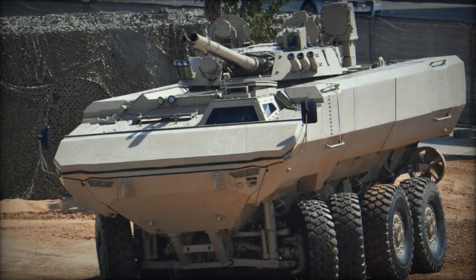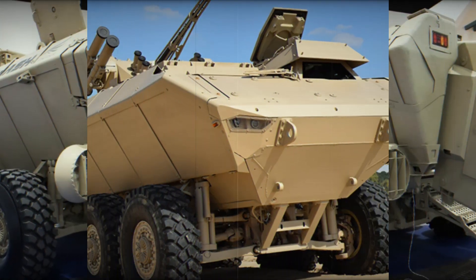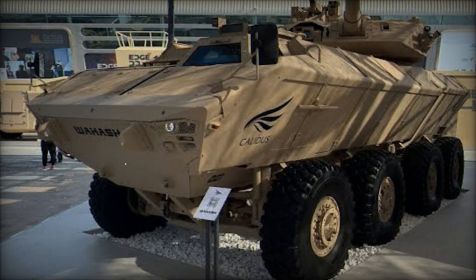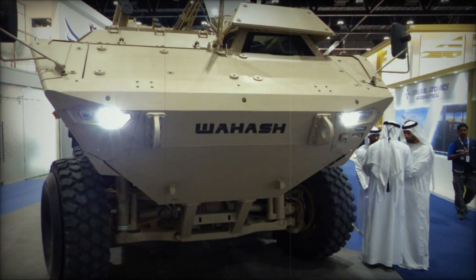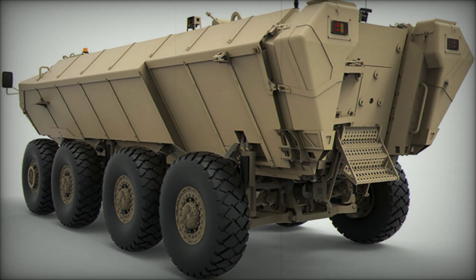Another standout feature is its modular design. The Waish is not limited to one specific role — it can be configured as an armored personnel carrier (APC) to transport troops safely under fire, or as an infantry fighting vehicle (IFV), armed and ready to engage enemy targets. In a situation where troops need transport into a dangerous area, the APC configuration shields them from small arms fire, shrapnel, and blasts from landmines. If the mission changes, it can be quickly switched to an IFV configuration armed with powerful weapons.